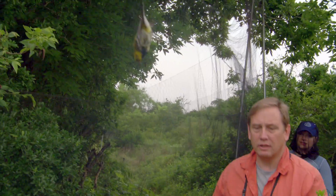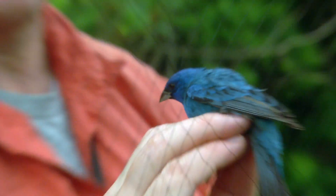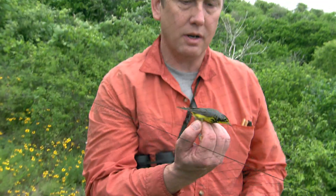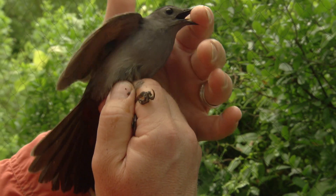Black-throated green and an indigo bunting in the net. You just don't see this color blue every day. This is a vireo. Beautiful male Canada warbler. Catbird and an ovenbird. Hello, catbird — welcome to the U.S.